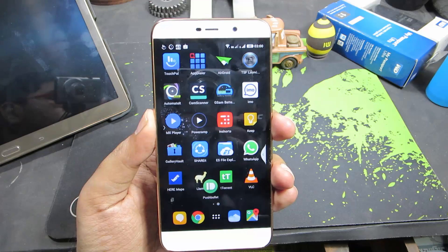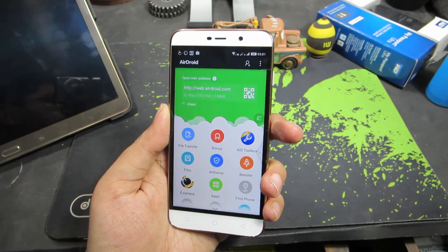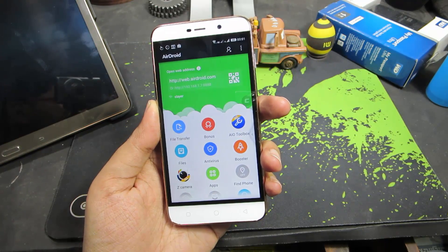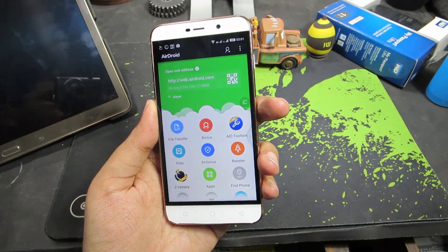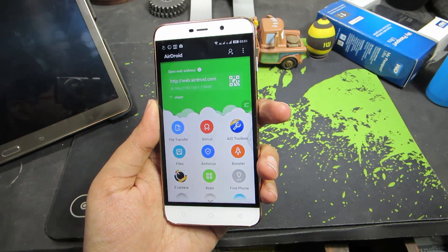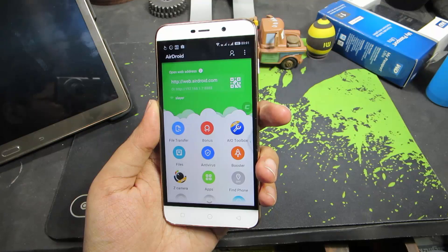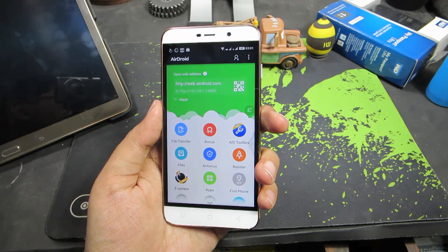The next app is AirDroid, which is like a web-based PC suite for your phone. Using this app you can do a lot of stuff like mirroring notifications from your phone to your PC or browser, checking your SMS and messages and even replying to them, taking a backup of your contacts, call logs, and messages, and copying or transferring files from your phone.